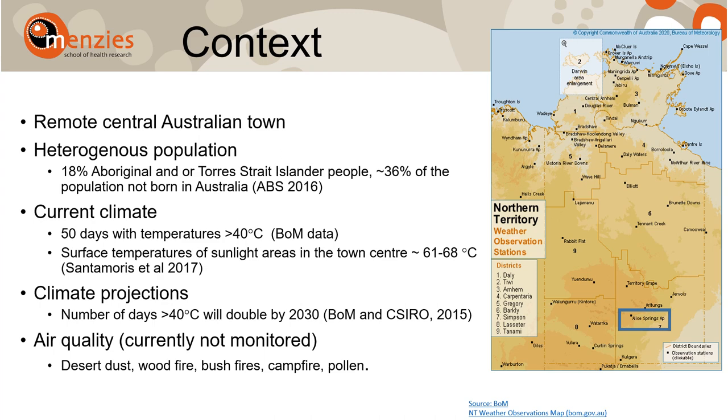There is only one weather station in Alice Springs, and it is located 10 km away from the town centre. The town will face warmer conditions in the future, as days with temperatures greater than 40 degrees centigrade are projected to double by 2030.